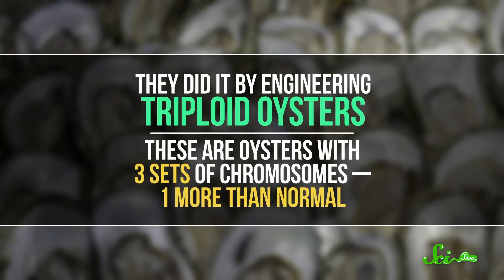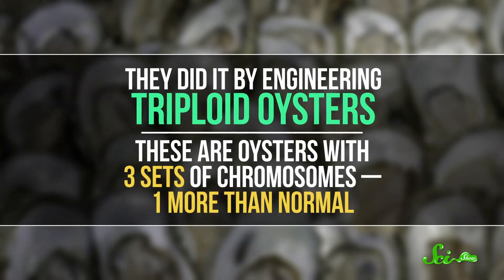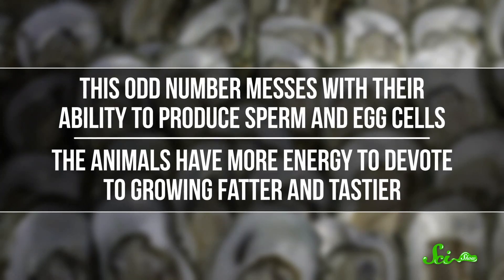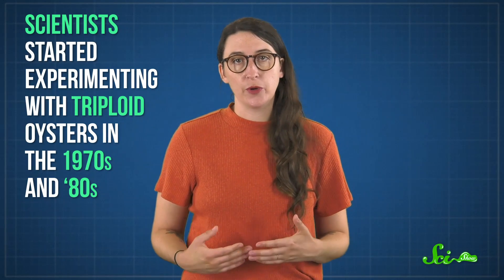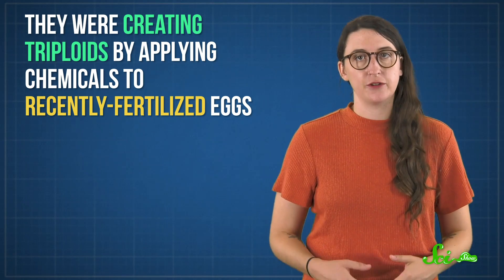Some could call them the ballsiest creatures on Earth — that just doesn't sound appetizing. So scientists found a workaround: they made commercial oysters sterile by engineering triploid oysters. These are oysters with three sets of chromosomes, one more than normal. This odd number messes with their ability to produce sperm and egg cells, which means the animals have more energy to devote to growing fatter and tastier. Scientists started experimenting with triploid oysters in the 1970s and 80s, but while they did achieve some victories, their methods weren't good enough to go widely commercial. They were creating triploids by applying chemicals to recently fertilized eggs, and that wasn't always successful and didn't go over well with the public.